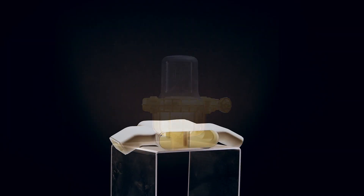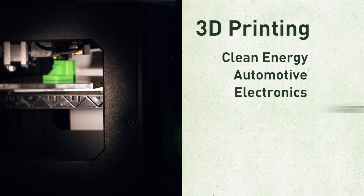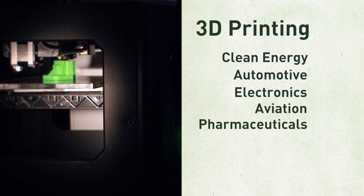A variety of industries are exploring 3D printing, including clean energy, automotive, electronics, aviation, pharmaceuticals, and food.